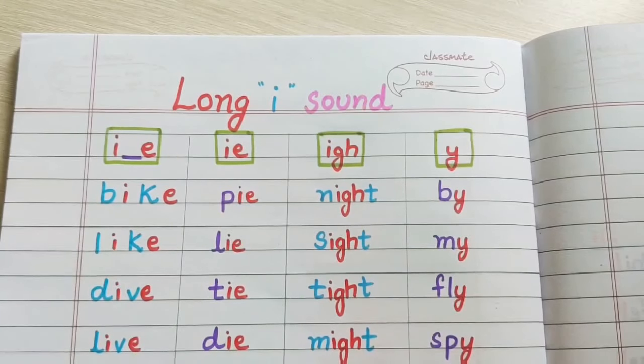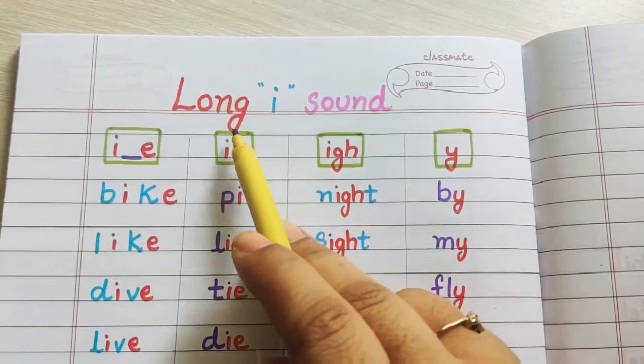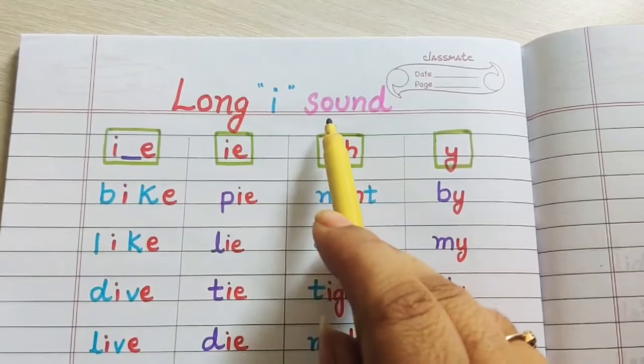Hi children, welcome back. Today we are going to learn the long I sound words. Long I sound words.